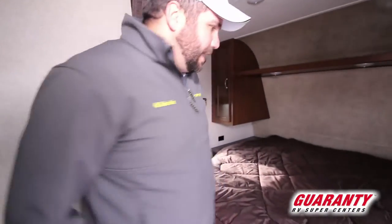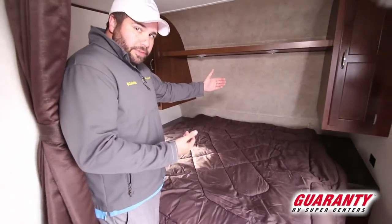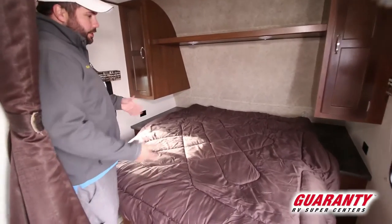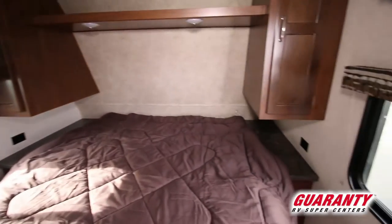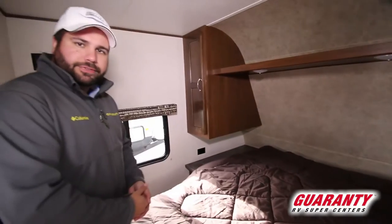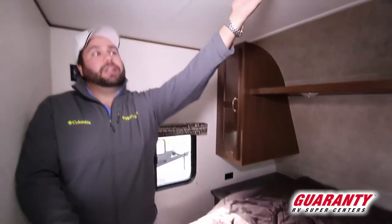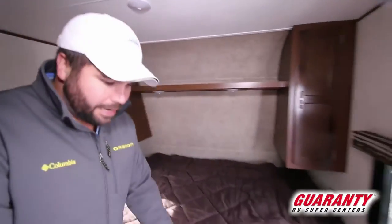Previous years this model had a corner bed, but up until last year they finally extended it — it's about a foot longer than the previous ones, which used to be called the 19 RD. They made it a walk-around clean bed because everyone wanted that — no one wanted a corner bed where you're climbing over someone. You've got cutouts on each side for side sleepers, plug-ins for CPAP and phone charging, covers on each side, and all LED lights at the top — very energy efficient for dry camping.